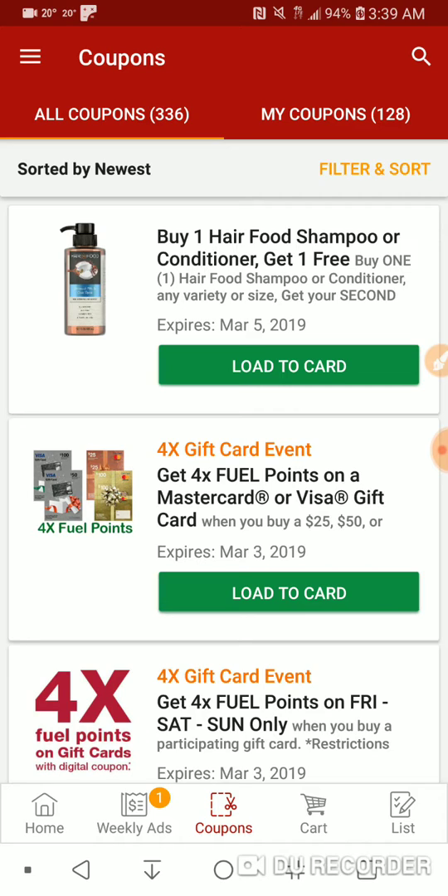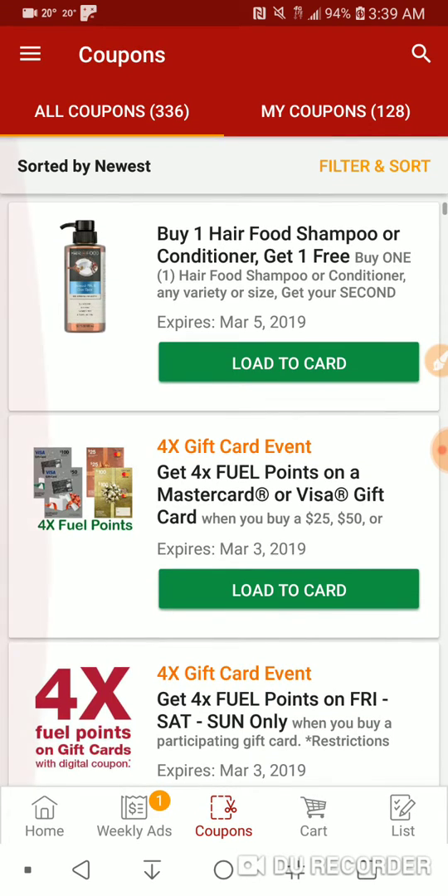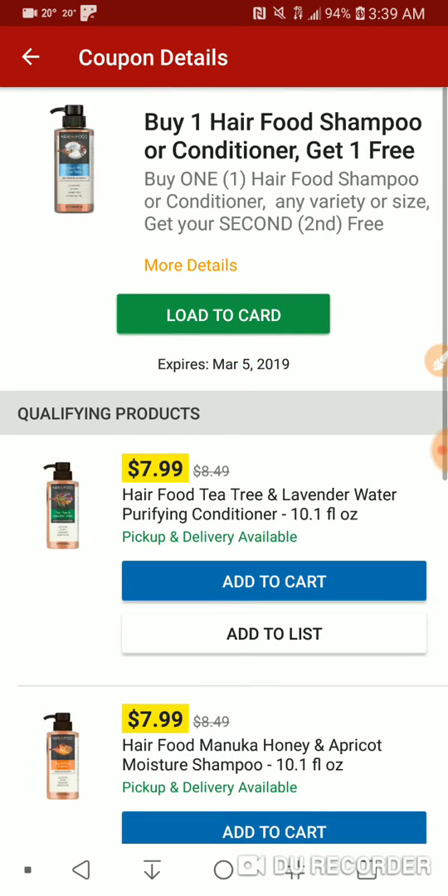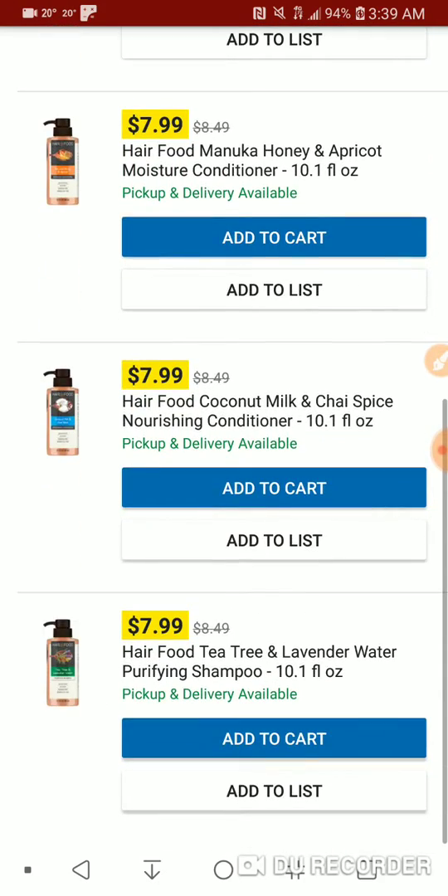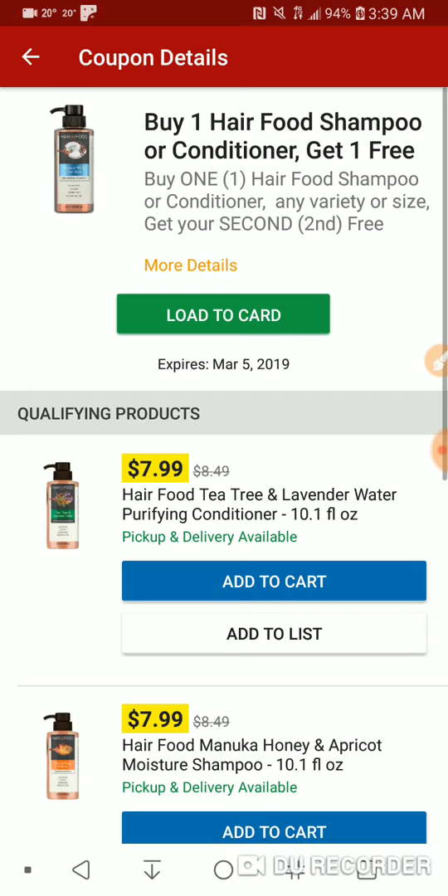Starting off with a buy one get one on Hair Food shampoo or conditioner. It's a store coupon. So if you have any manufacturer coupons, like a manufacturer buy one get one, that may work on that. Or a monetary value one may work. Buy one get one on this is actually pretty good.